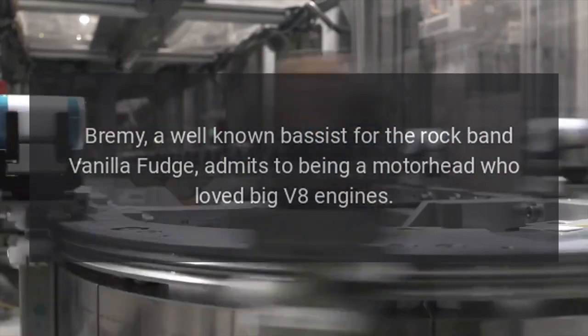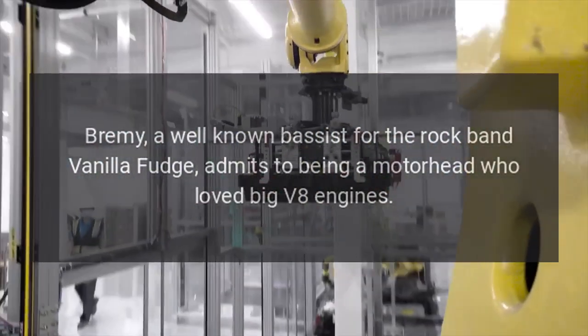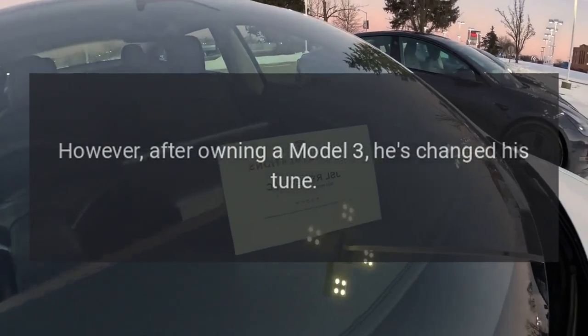Bremi, a well-known bassist for the rock band Vanilla Fudge, admits to being a motorhead who loved big V8 engines. However, after owning a Model 3, he's changed his tune.